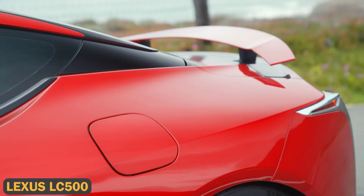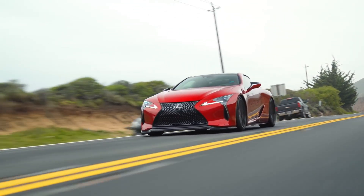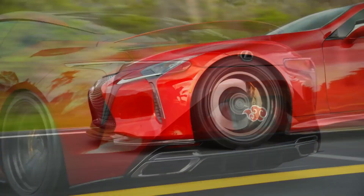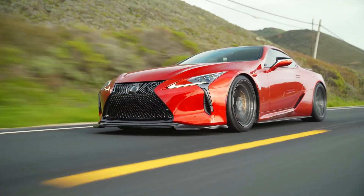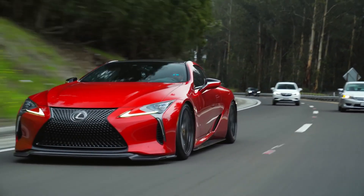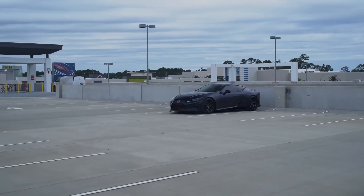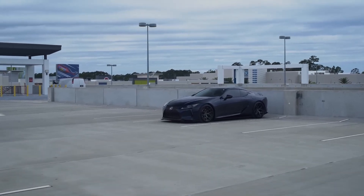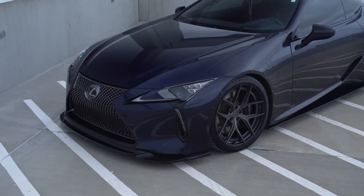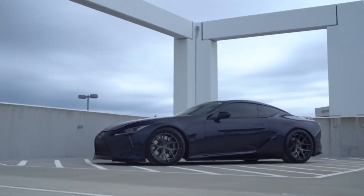The Lexus LC500 blends stunning design with exhilarating performance. Under its hood, you'll find a 5.0L V8 engine that generates 471 horsepower and 398 lb-ft of torque, sending it from 0 to 60 miles per hour in 4.4 seconds. For those looking to go green, Lexus also offers a hybrid variant powered by a 3.5L V6 engine paired with an electric motor, delivering a combined 354 horsepower while achieving 30 miles per gallon.